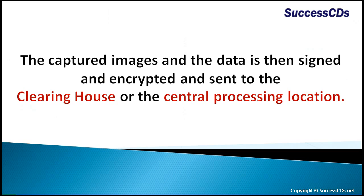The captured images and data are then signed and encrypted, and sent to the clearing house or the central processing location.